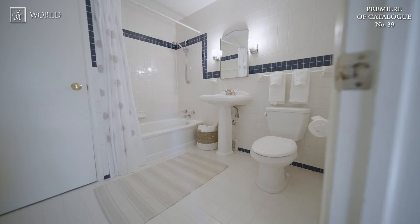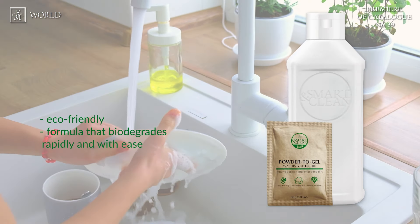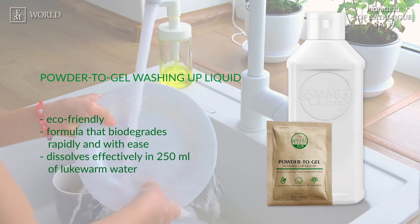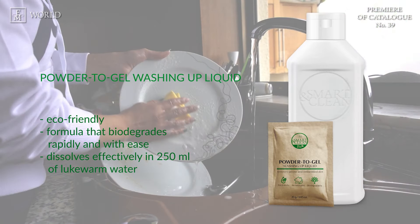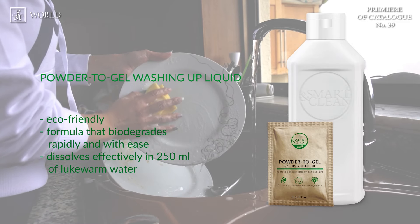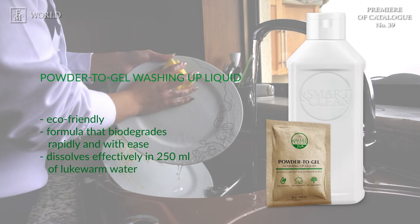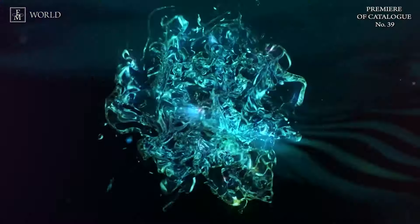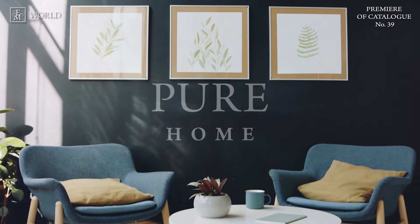Smart and Clean Bio: as in every catalogue, we make every effort to expand our offer of environmentally friendly products. We present the powder-to-gel washing up liquid, which removes stubborn and dried-on dirt by dissolving effortlessly in regular tap water. Just add the powder to 250 millilitres of water and it's ready. Also remember our bottle, which will make using the product even easier — it dissolves effectively in 250 millilitres of lukewarm water.